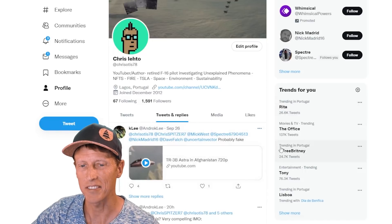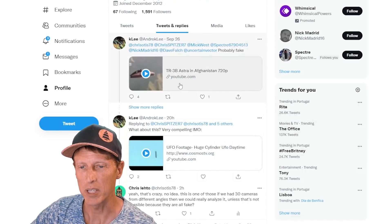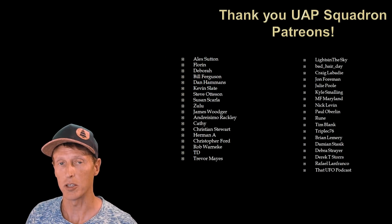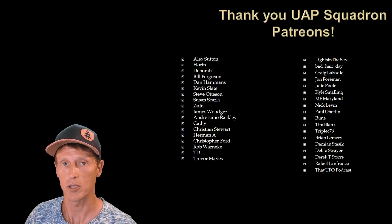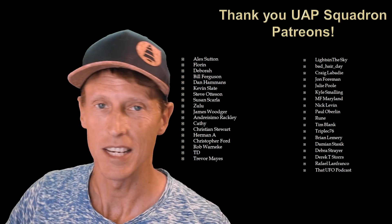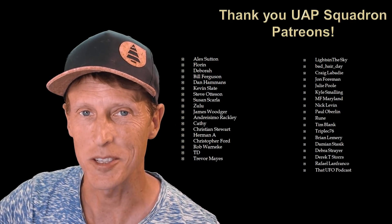TR3B Astra in Afghanistan, 720p from YouTube. Probably fake — I think it is probably fake. Just being here with an open mind and watching the video is the best form of support. Let's get to the video.